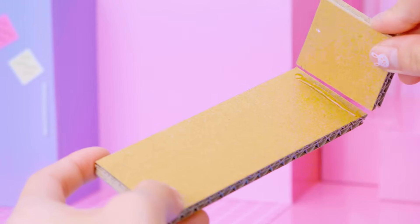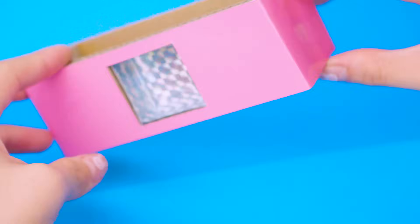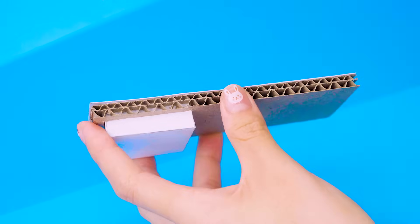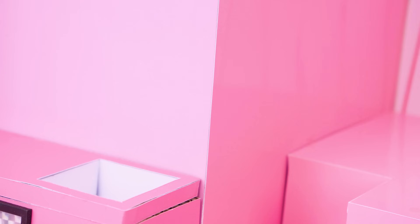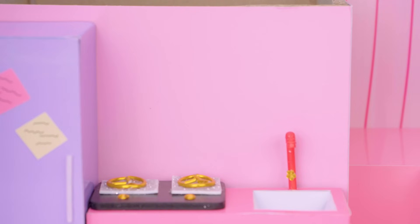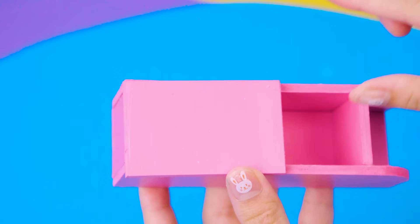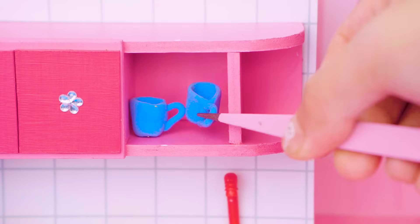Next step, I will make kitchen cabinets. Make a few tiny things to fill the empty hanging shelves.